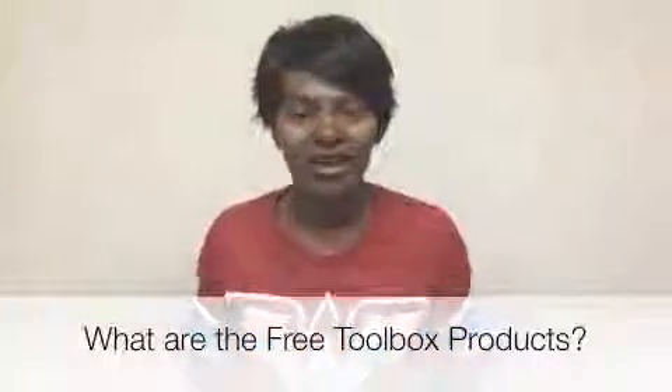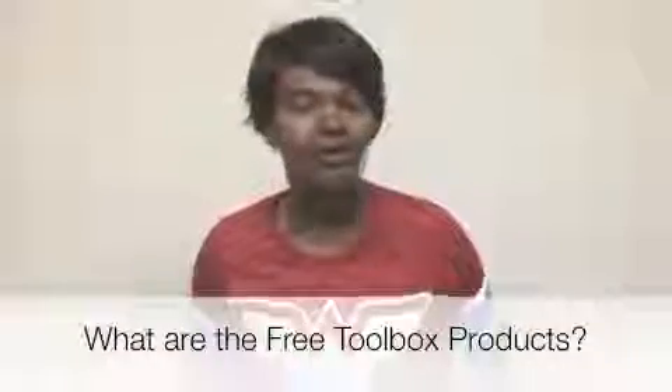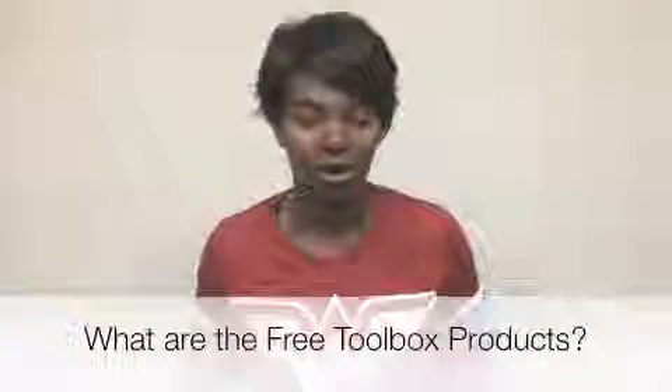Hey there, how you guys doing? This is Rhonda Kay and the next question is: what are the Free Toolbox products? To keep it very simple, Free Toolbox is an education community.